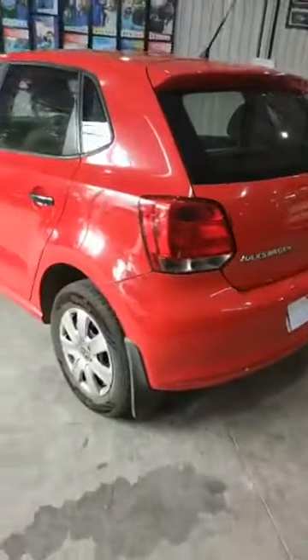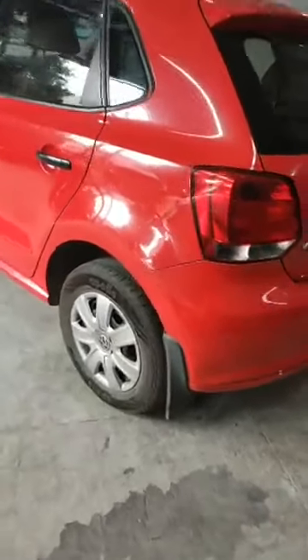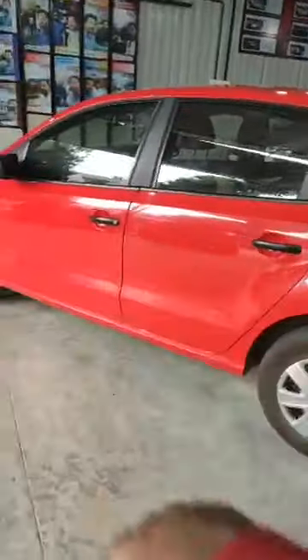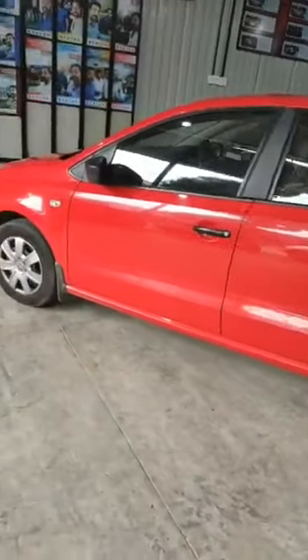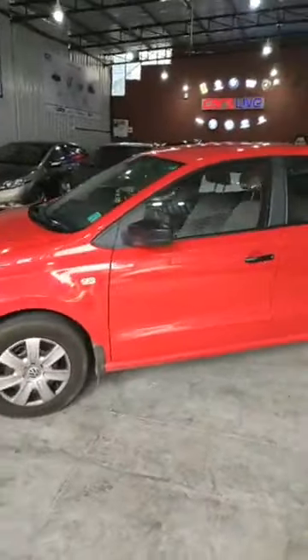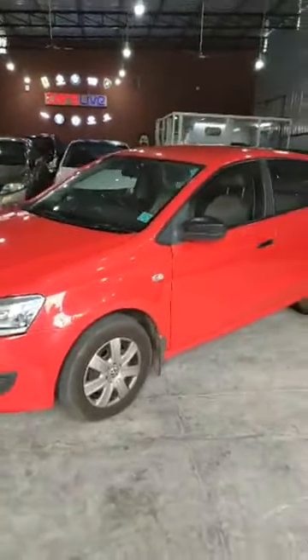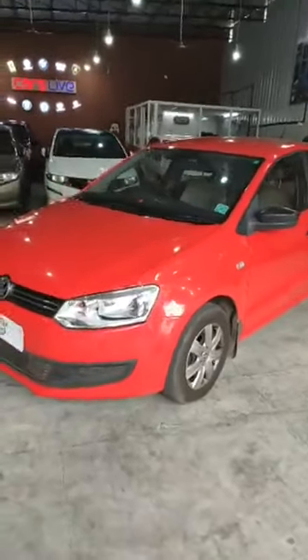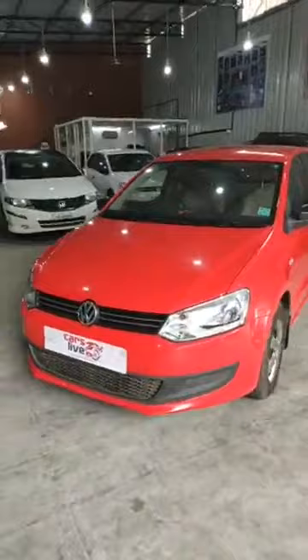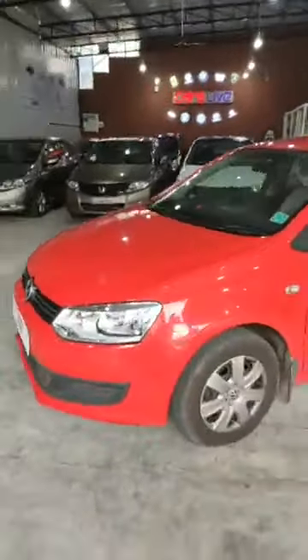It's a proper Bangalore registration, all good tyres. You can see the left side of the body line as well — quite beautiful, very neat and clean. The interior is all quite beautiful right here. That's the Volkswagen Polo for you. Let's have a look at the interior analysis.